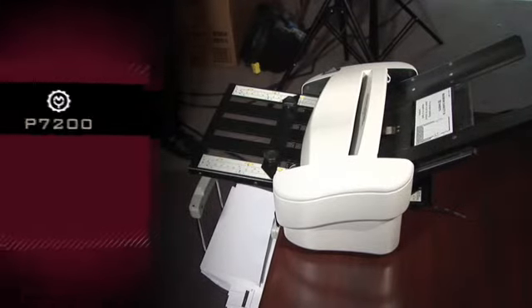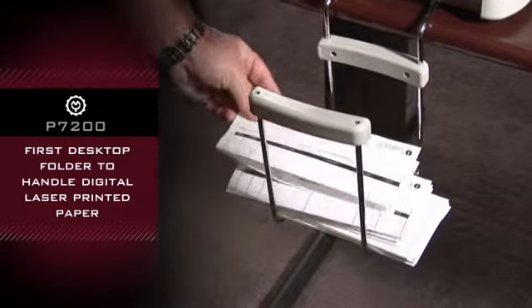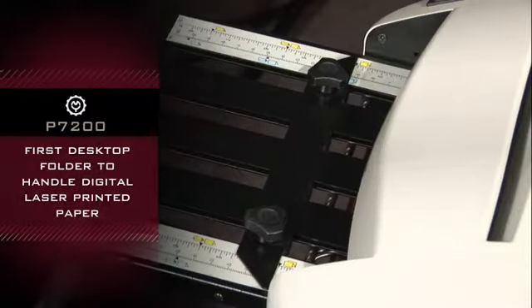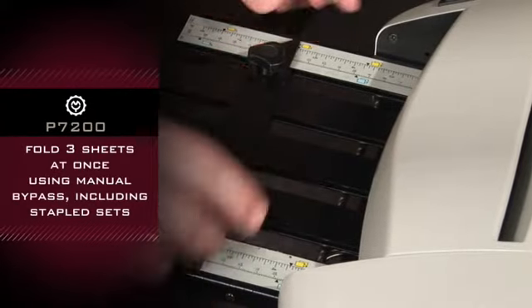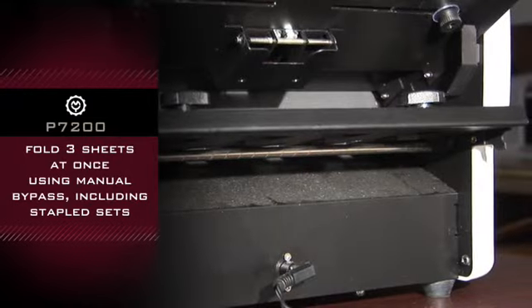The Martin Yale P7200 is the first desktop folder specifically engineered to handle digital laser printed paper. The machine can fold three sheets at once using manual bypass, including stapled sets.